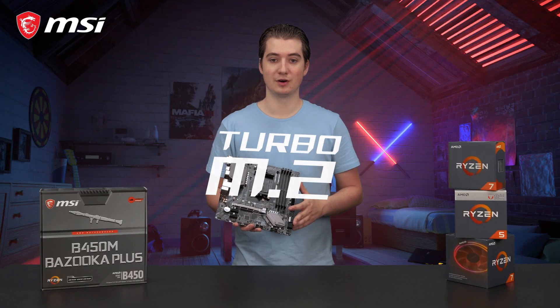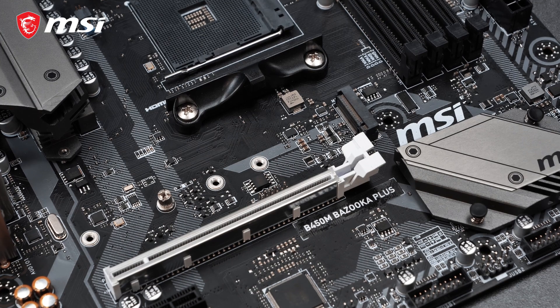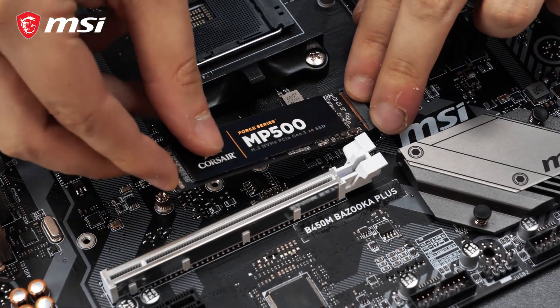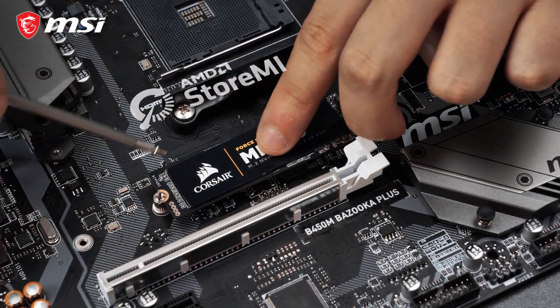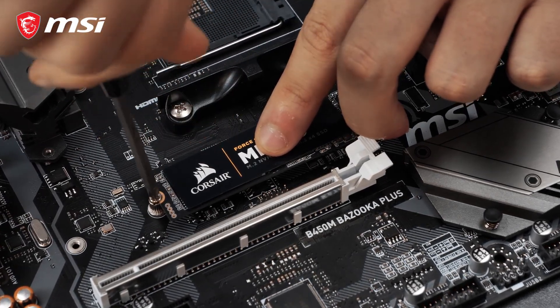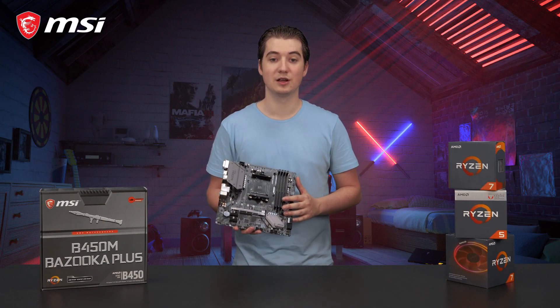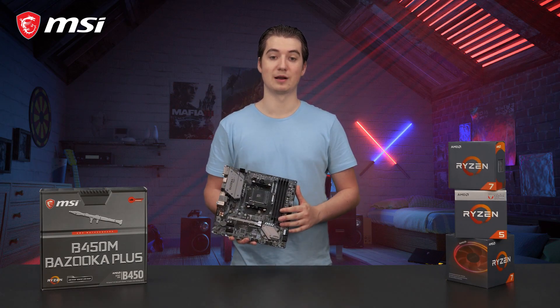Turbo M.2 offers storage speeds up to 32 Gbps. In addition, this motherboard supports AMD StoreMI technology, to boost your hard disk and SSD speeds, without any hardware restrictions. This will give you a smoother experience, and faster loading times for your favorite games and programs.